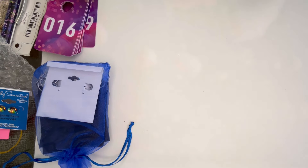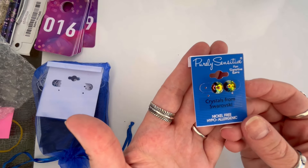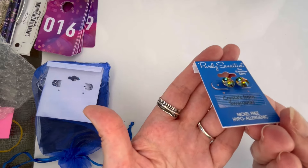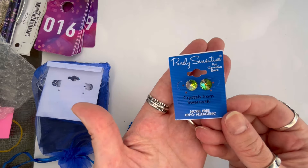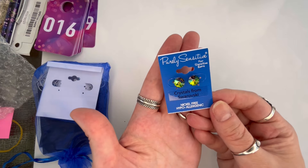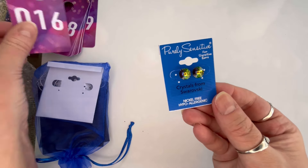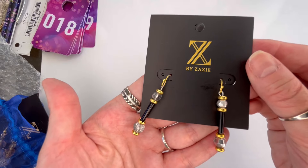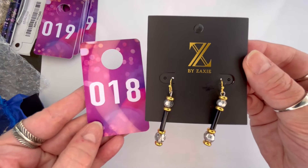A lot of great items here for stocking stuffers if you're getting a head start on your shopping. Next I have another Purely Sensitive — these are a Mystic Topaz colored stud with a Rivoli cut, absolutely beautiful, and those are crystals from Swarovski. New on the card, we'll do $3, and that is number sixteen. I have a third pair of Zaxi with the black bar — that will be $4 for number eighteen.